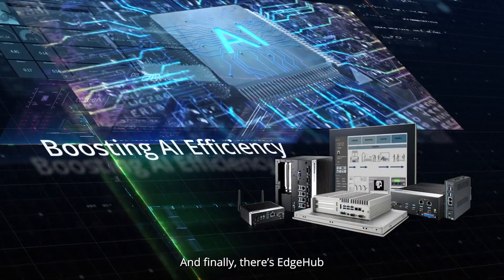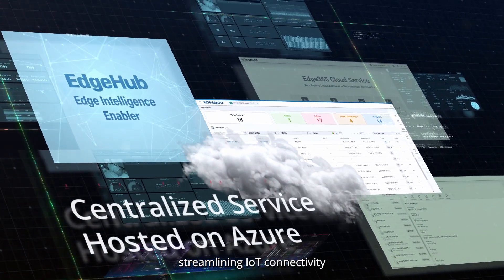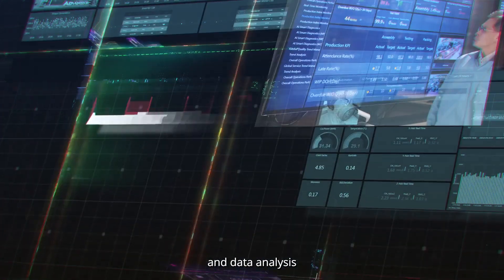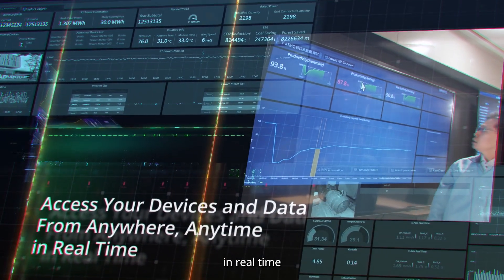And finally, there's EdgeHub — a centralized service hosted on Azure, streamlining IoT connectivity, device management, and data analysis. Access your devices and data from anywhere, anytime, in real time.